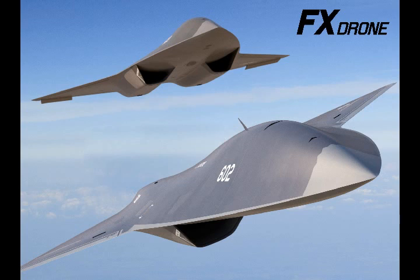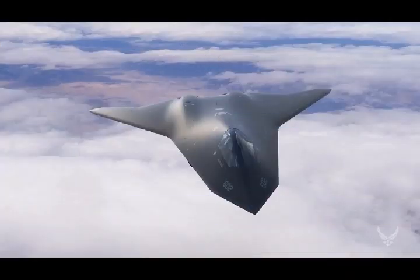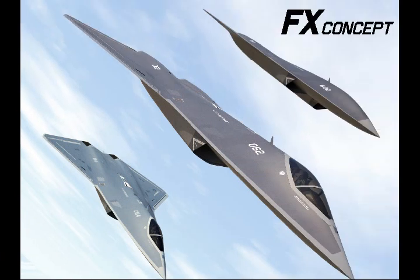The F-22 Raptor and F-35 Lightning have been revolutionary in terms of their development as 5th generation fighters, yet preliminary work has already commenced on the design and development of their successors. Sixth generation fighters, dubbed Penetrating Counter-Air or Next-Generation Air Dominance programs, are scheduled to enter service only after 2035–2040.